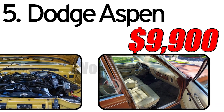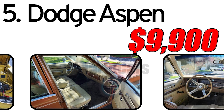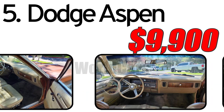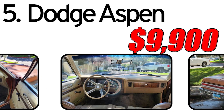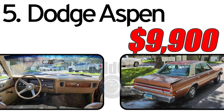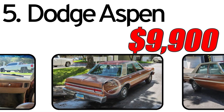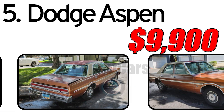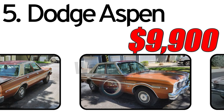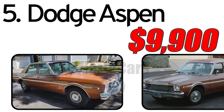Interesting facts: The Dodge Aspen had a twin model called the Plymouth Volaré, sharing many components and characteristics. Both models were part of Chrysler's attempt to address market demands for smaller, more efficient cars. Chrysler employed an extensive marketing campaign for the Aspen promoting its features, fuel efficiency, and reliability. The cost of a 1976 Dodge Aspen in the classic car market is estimated to be around $9,900. The actual market value can vary based on the car's condition, mileage, and any modifications or restoration work.